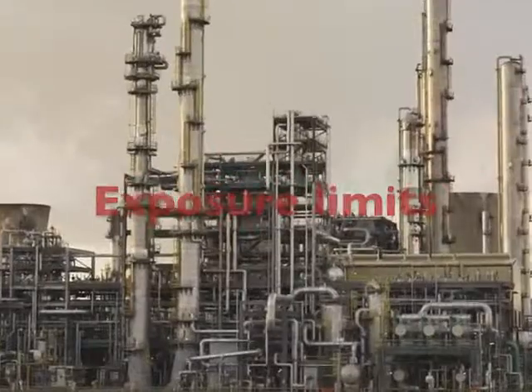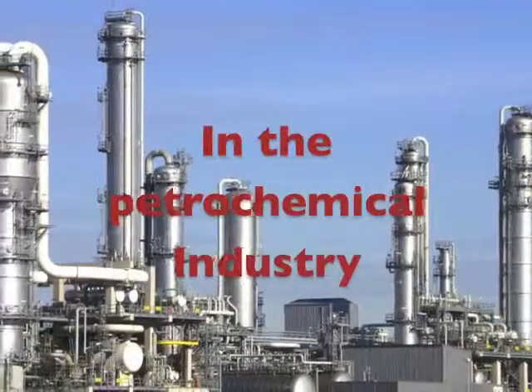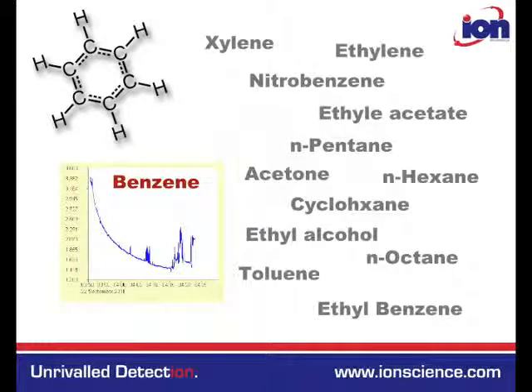As this exposure limit is so low, its concentration alone usually defines the toxicity of vapours in the petrochemical industry as a whole. Therefore, it is essential that sub-ppm benzene concentrations can be measured rapidly and accurately in the presence of the hundreds of aromatic and aliphatic compounds encountered throughout the industry.